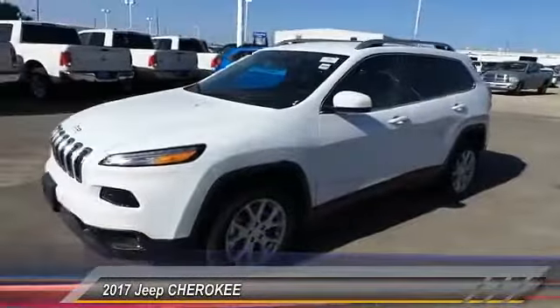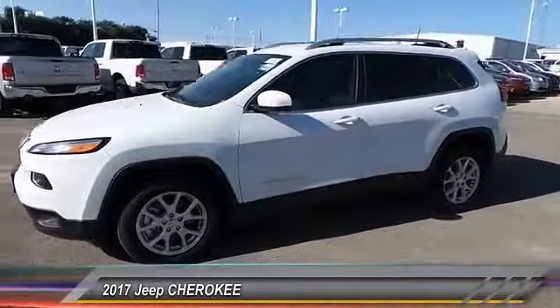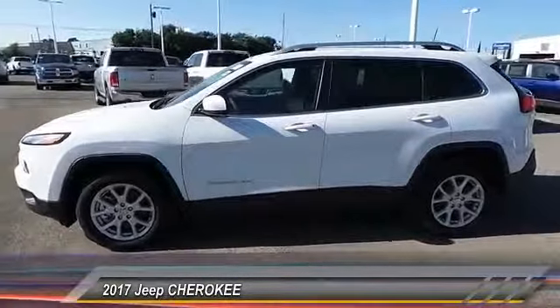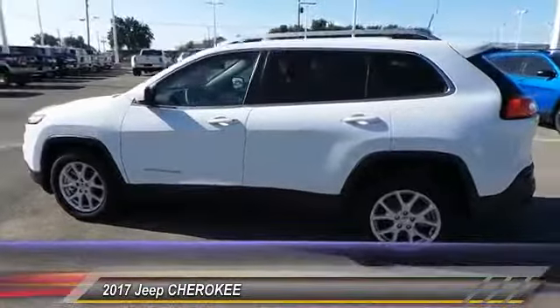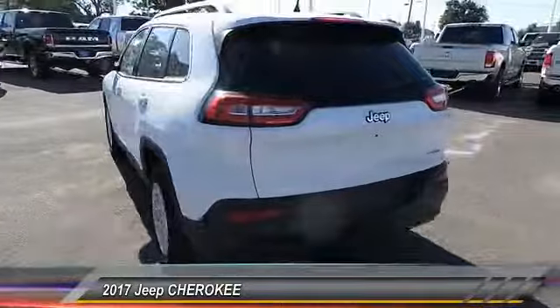2017 Cherokee. The Jeep Cherokee offers superior off-road capability. This makes the Cherokee a fine choice for families who venture off-road or vacation in the mountains or other remote areas, and is priced below $35,000.